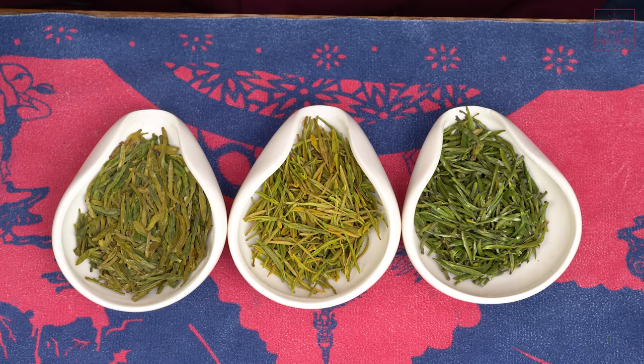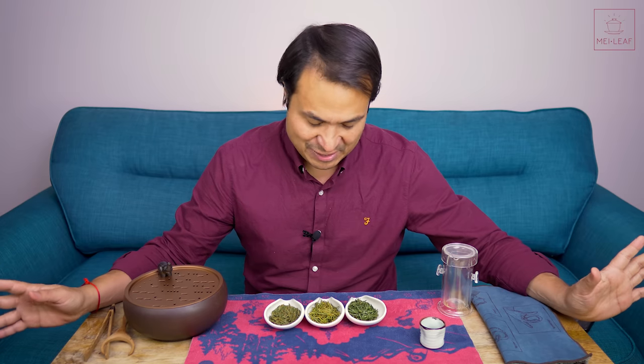Hey, tea heads. This is Don from Meri Leaf. It is always a celebratory time of the year when the green teas freshly arrive from the fields over there in China, and as has been the case for the past few years, the first ones to land are our very early-picking supreme grade teas — the absolute rarefied atmosphere of green teas.